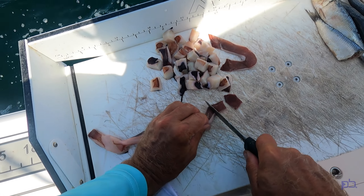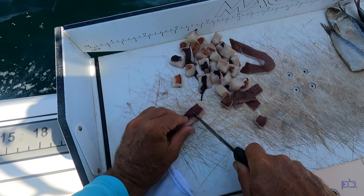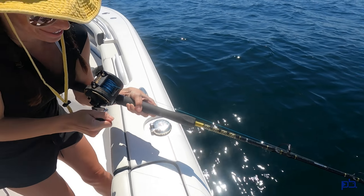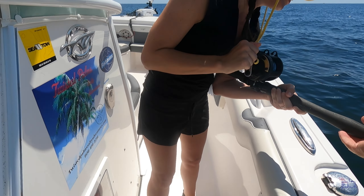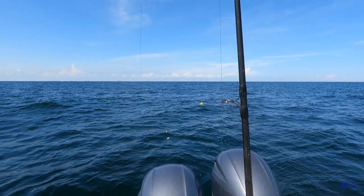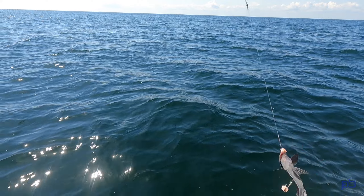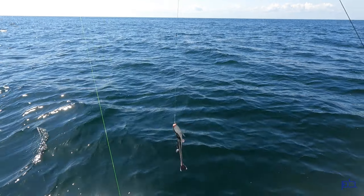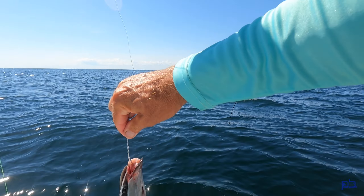Nothing on the troll, so we've gone deeper, out further, to try to get on some with some bottom dropping. Oh, that looks big — come on! That's a big one, oh my gosh! Look at him, come on — he got it, he got it! My popper rod's off — hold on, let me get this out of the way. Grab that rod! Drop it, drop it, grab this rod. All right buddy, there you go.